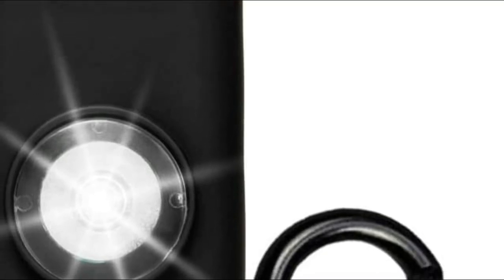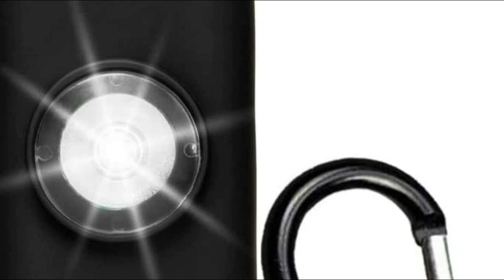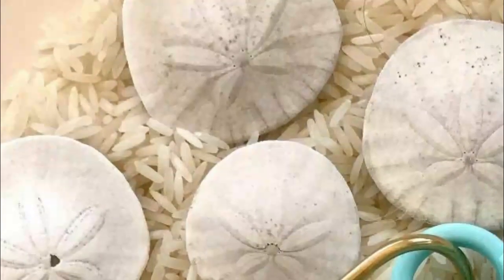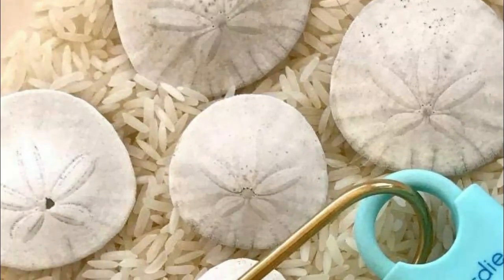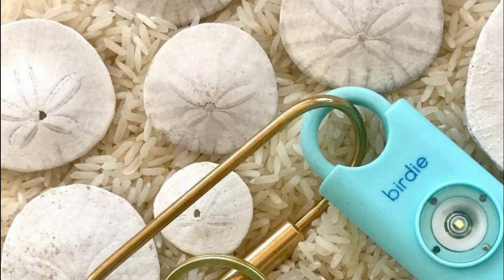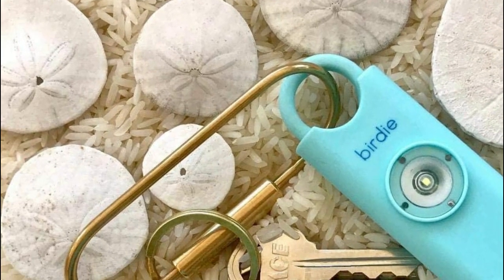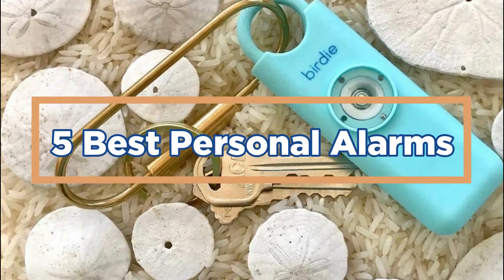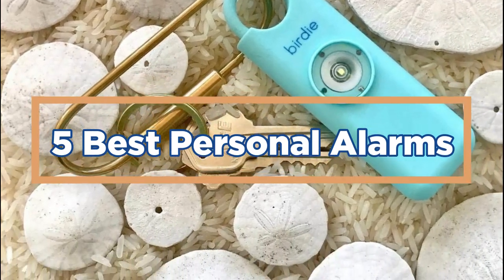Personal alarms are compact, easily accessible, and can be used by anyone regardless of age or physical strength. They are particularly useful for individuals who may be vulnerable or at risk, such as children, students, seniors, and individuals who frequently travel alone. In today's video, we will show you the top 5 best personal alarms. Let's get started.